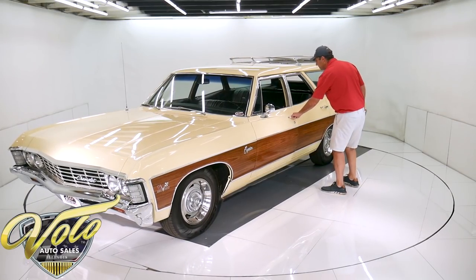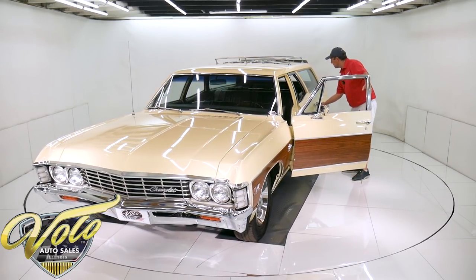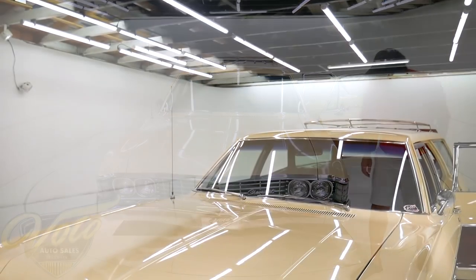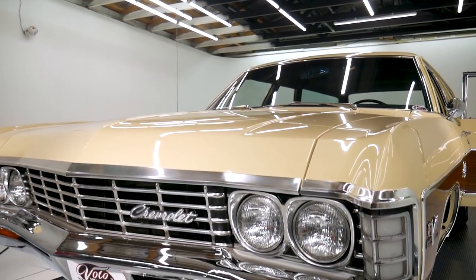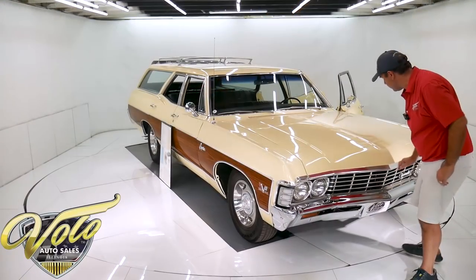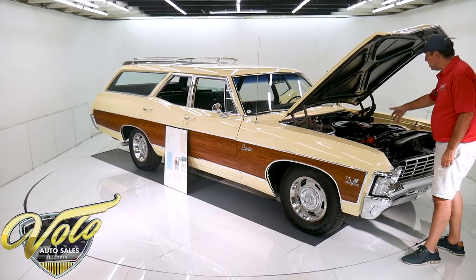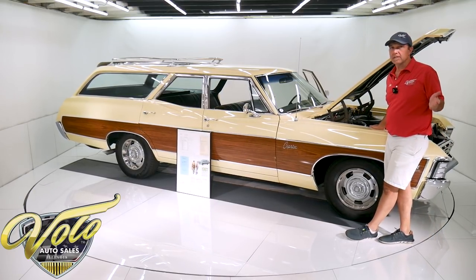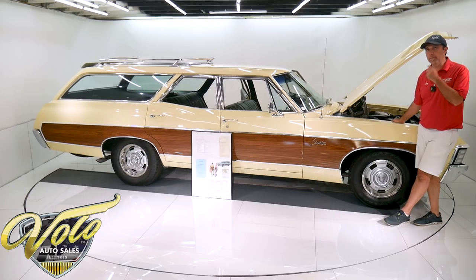The door jambs are done real nice. Doors all fit and shut real nice. All the glass is real nice. Up front it has T3 headlights — that's the correct headlights. Bumpers are rechromed. The grill looks to be real good original. It has the VIN-number-matching 427 385 horsepower. It'd be rare to see a 396 in one of these — any kind of big block — but he went for the big 427.